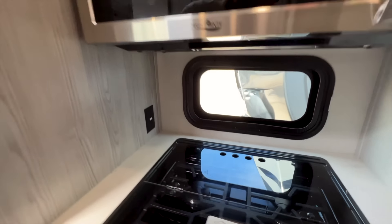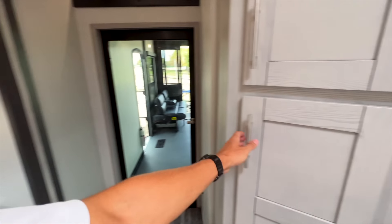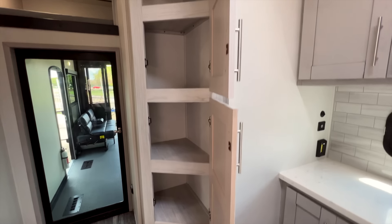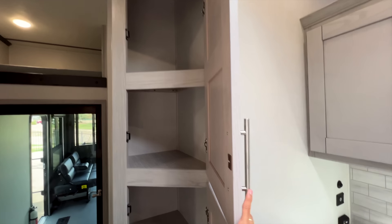There's an outlet back behind the stove area as well, and what most people will use as a pantry space — a pretty good size pantry for a toy hauler.